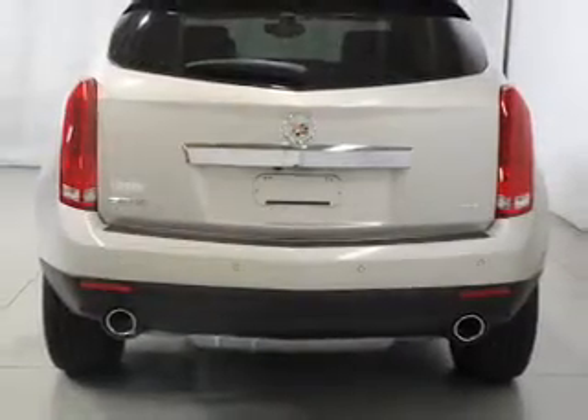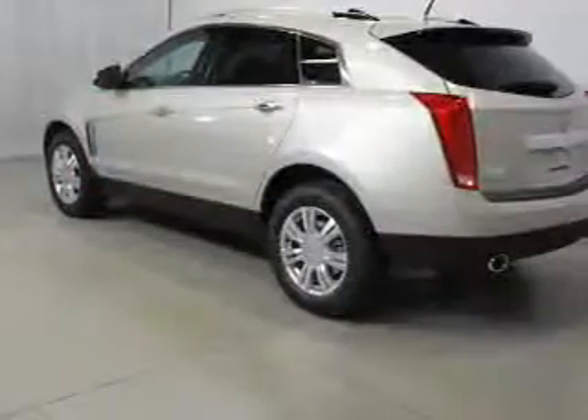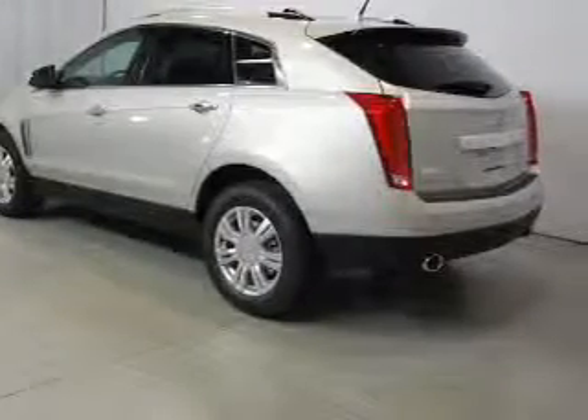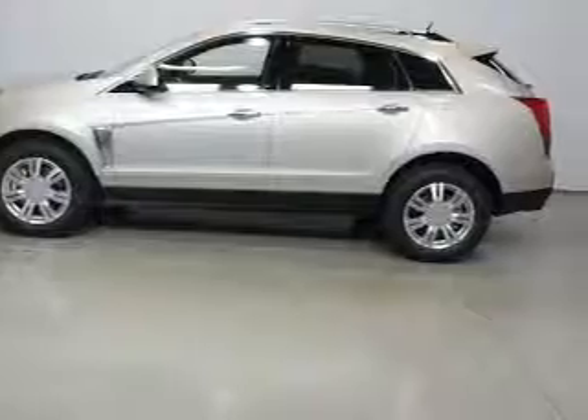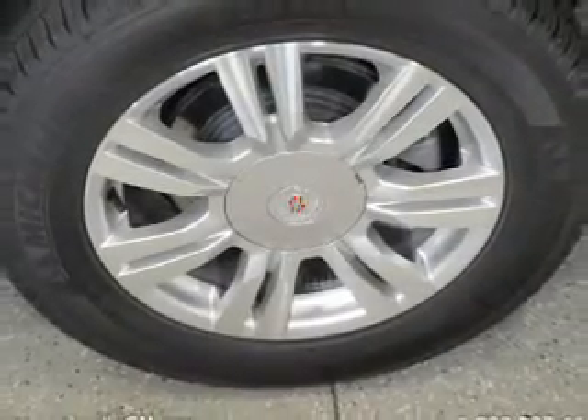Reach your destination effortlessly with GPS navigation. Treat yourself to a premium sound system. The anti-lock braking system will help deliver you safely to your destination. Heated seats make cold weather driving more endurable. There's nothing like a sunroof on a nice day.